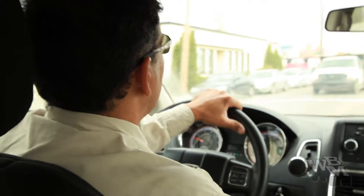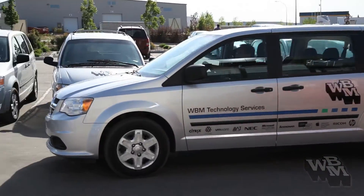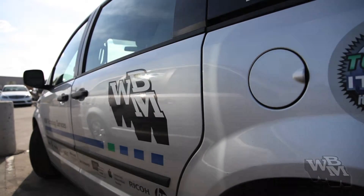Whether it's a server going down or somebody needing help with their email, we're here to help. We've got a huge print services team that's grown, and we're able to monitor a GPS-enabled dispatch system.